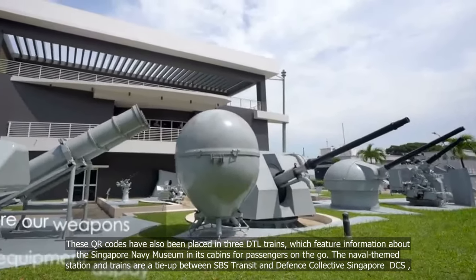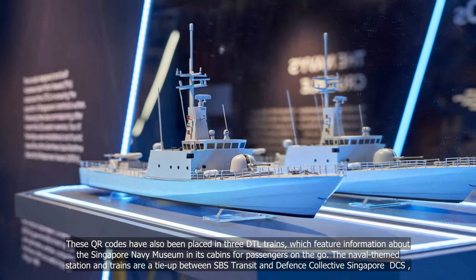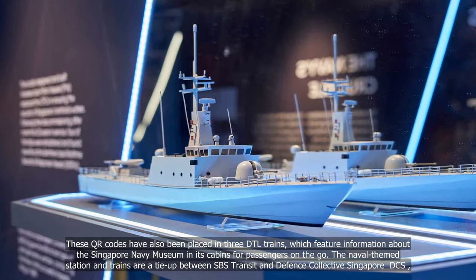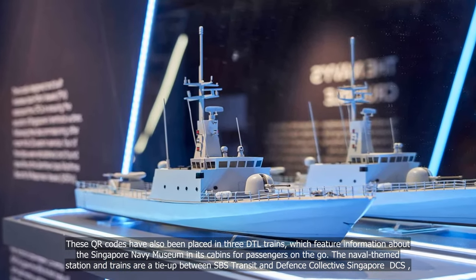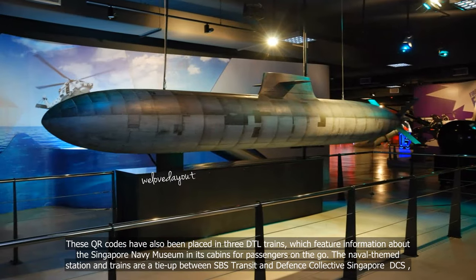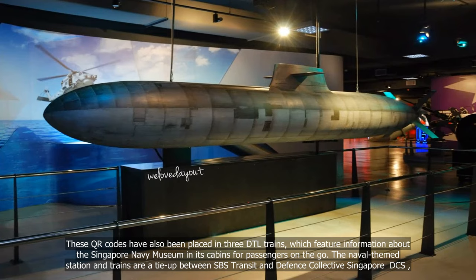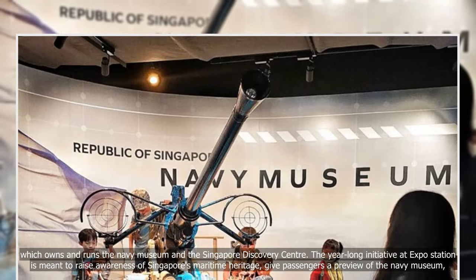These QR codes have also been placed in DTL trains, which feature information about the Singapore Navy Museum in its cabins for passengers on the go. The naval-themed station and trains are a tie-up between SPS Transit and Defence Collective Singapore DCS, which owns and runs the Navy Museum and the Singapore Discovery Centre.